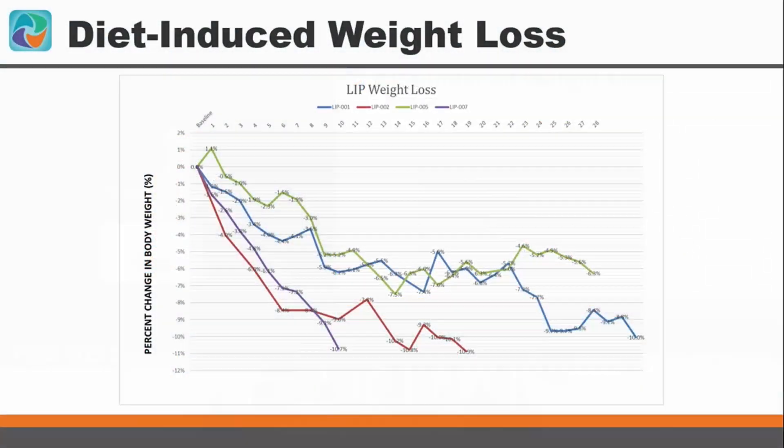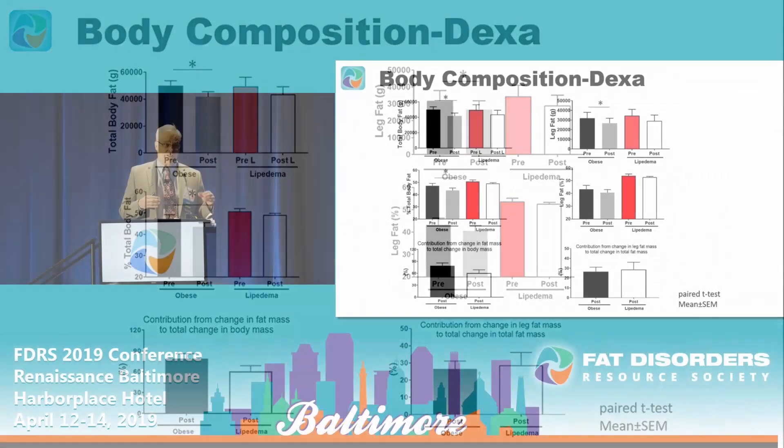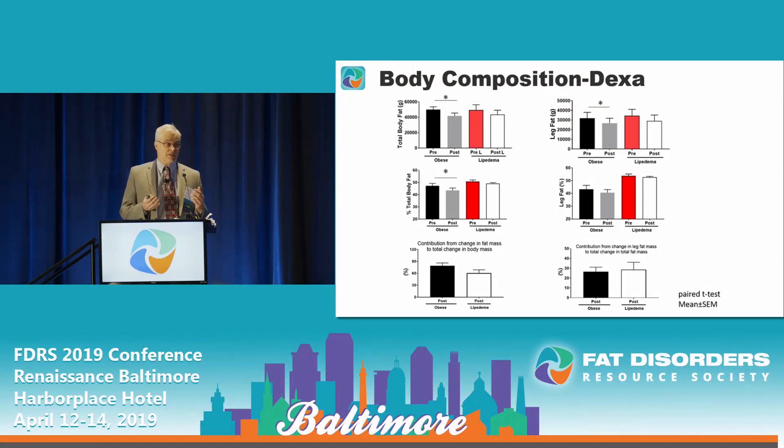This is a plot of the weight loss in the subjects. I should caution that these are preliminary results — we are still enrolling in this study and still collecting data. In fact, we are still interested in participants and will probably be enrolling for another year, so these are not the final results.